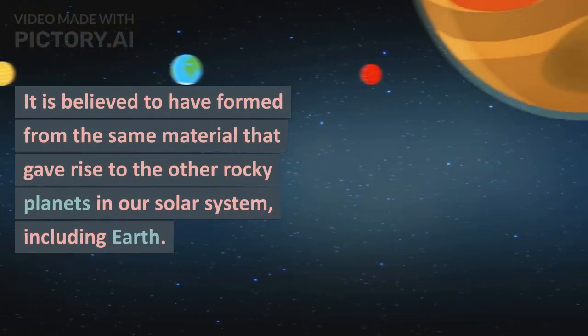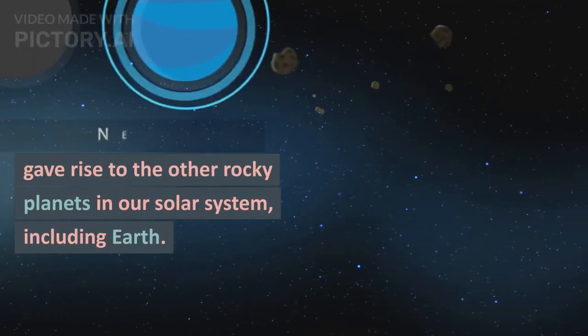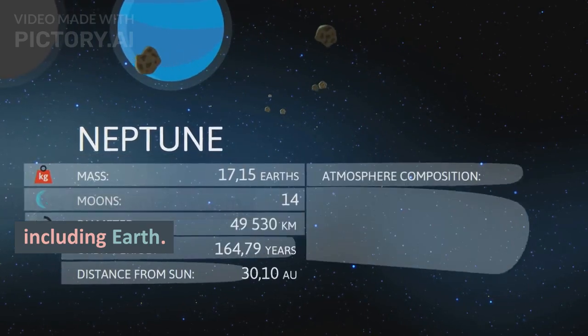Ceres is believed to have formed from the same material that gave rise to the other rocky planets in our solar system, including Earth, around 4.6 billion years ago.